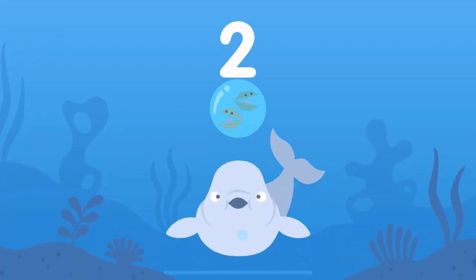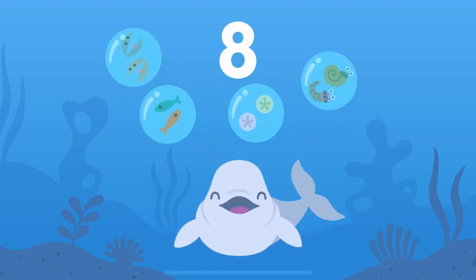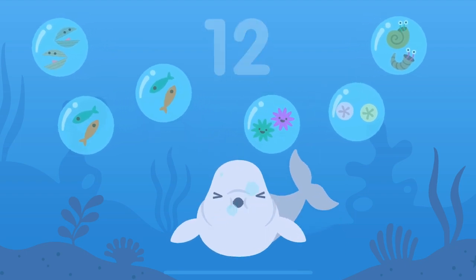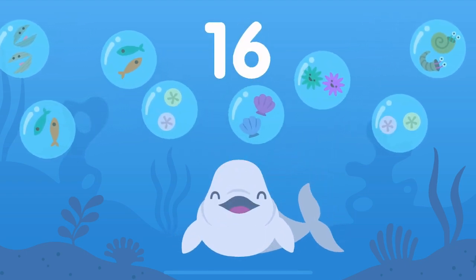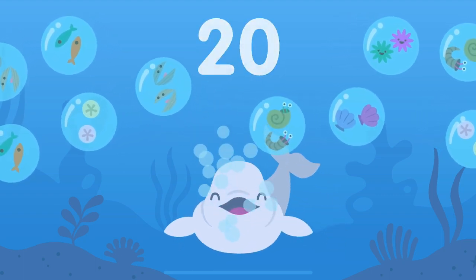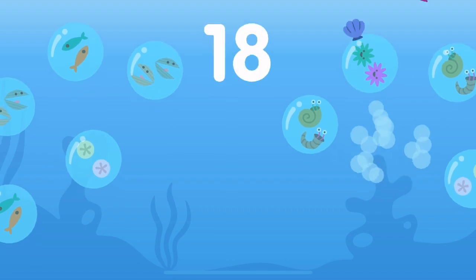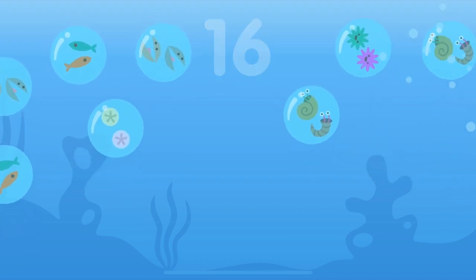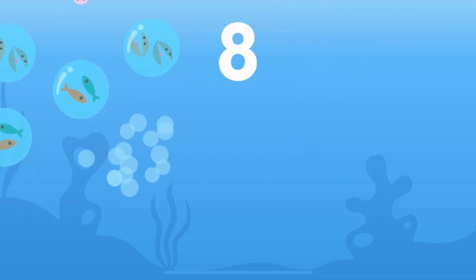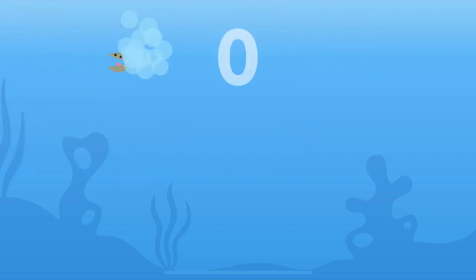Two, four, six, eight, ten, twelve, fourteen, sixteen, eighteen, twenty. Eighteen, sixteen, fourteen, twelve, ten, eight, six, four, two, zero.